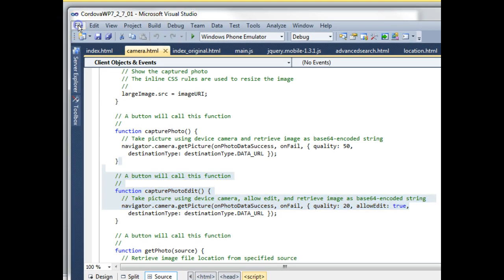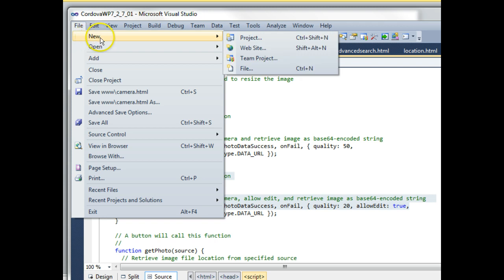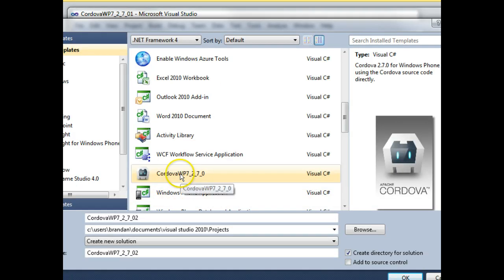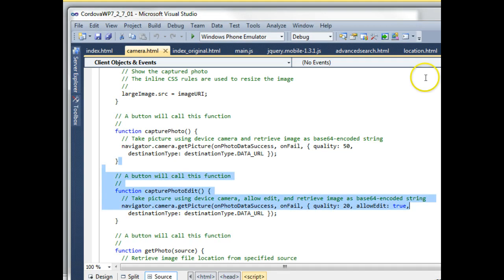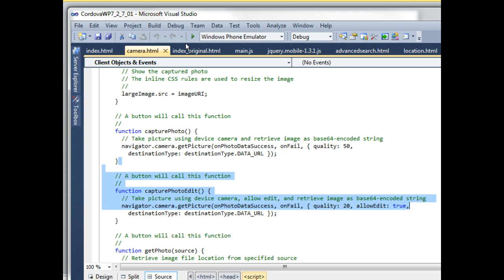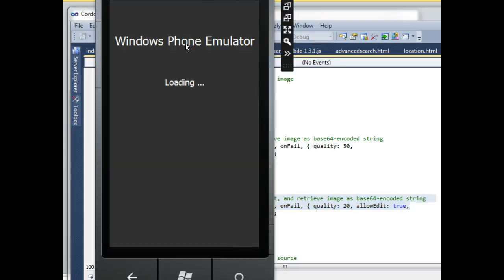Once you've done that, in Visual Studio you choose File, then New Project, and one of the options that appears is a Cordova project — here we have Cordova WP7270. We start a new Cordova project just like that. I've already started one and I'm going to debug it. I go to Debug and Start Debugging, and the emulator that comes up is quick and responsive. I know there are a lot of complaints about the Android emulator, but this one comes up relatively quickly.